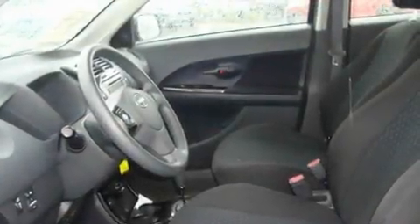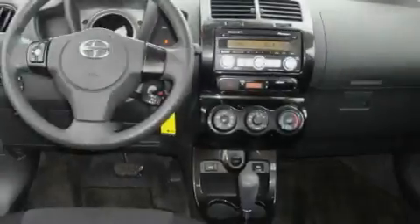Its top features include a second-row folding seat, cruise control, steering wheel controls, a CD player, a low-tire pressure indicator, and a brake assist system.